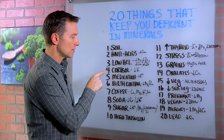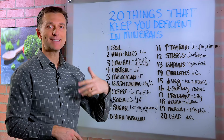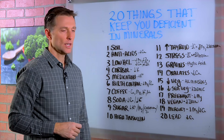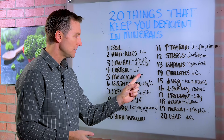Number four, cortisone — like a medication, prednisone or steroids — will deplete your potassium reserve. That's an adrenal hormone made synthetically. Medications will deplete your minerals. There are a lot of medications that will deplete different minerals. For example, diuretics will deplete your potassium levels.